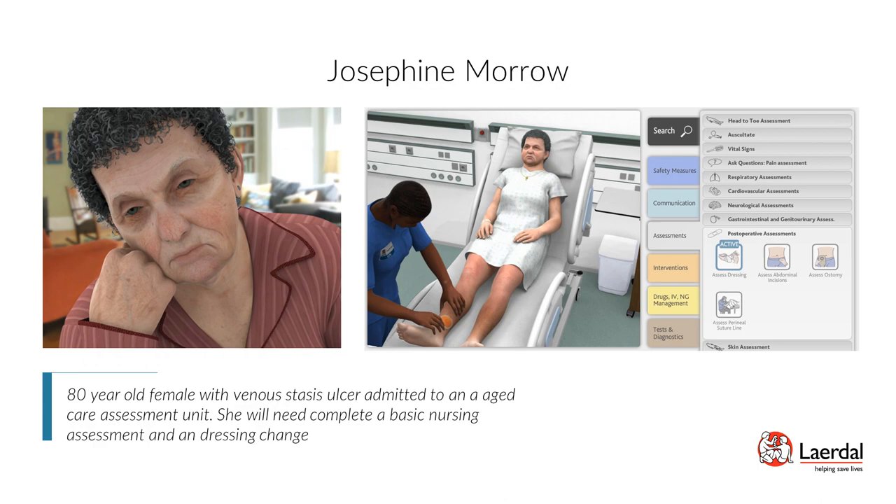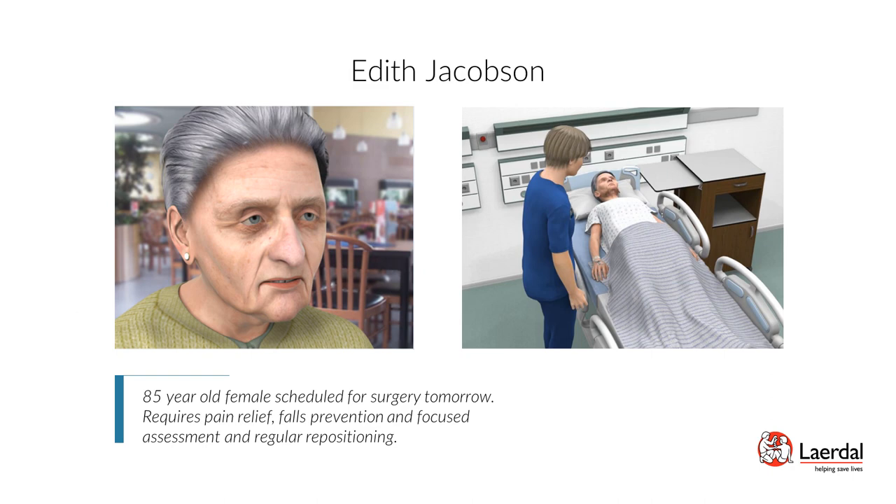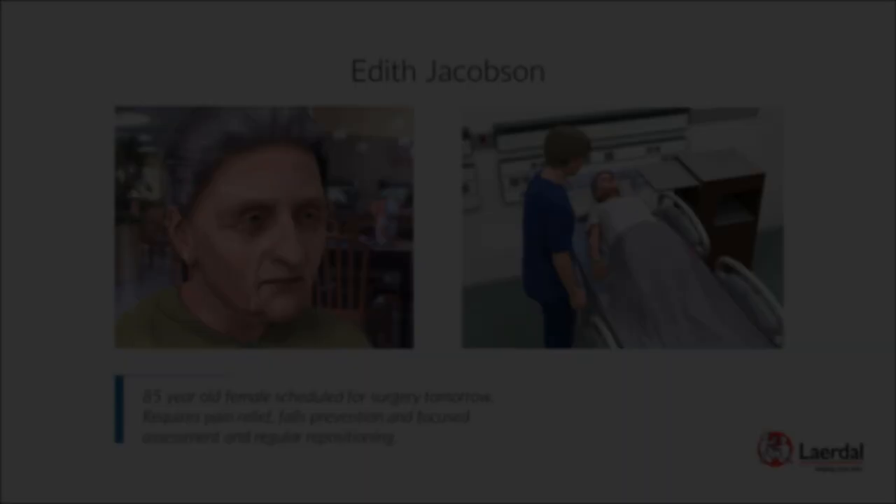Patient Edith Jacobs — Left Hip Fracture, Activity: Edith Jacobs is an 85-year-old female scheduled for surgery tomorrow. She requires pain relief, fall prevention, a focused assessment, and regular repositioning. Scenario objectives: perform a focused assessment of the musculoskeletal system, provide patient education on fall risk, demonstrate proper body alignment using appropriate body mechanics, and demonstrate the appropriate use of various supplies to assist with proper body alignment.